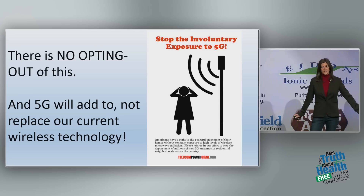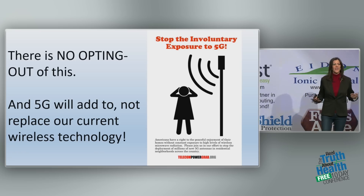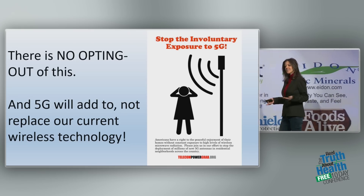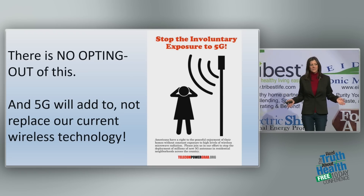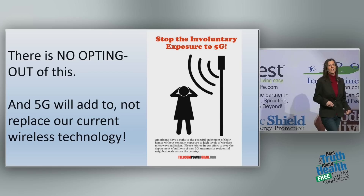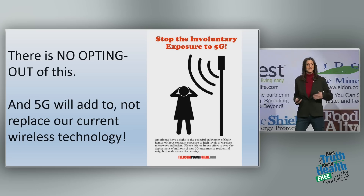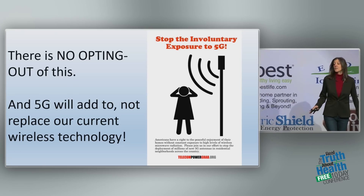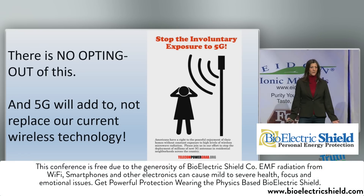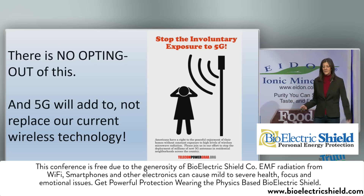One of the biggest problems with 5G wireless is there is no opting out. In my home, I can turn off my router, choose not to have Wi-Fi — because it's my home. But now I have no control. This radiation is being forced into our homes 24 hours a day, 7 days a week, into the beds of our children. And by the way, 5G won't replace 4G — it's all cumulative. We are going to be swimming in radiation.